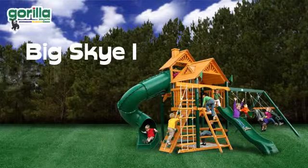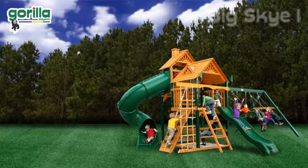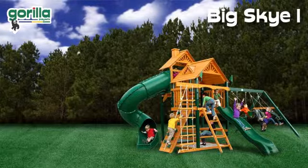Introducing the Big Sky by Gorilla Playsets, one of the most extravagant playsets with numerous fun features and activities.